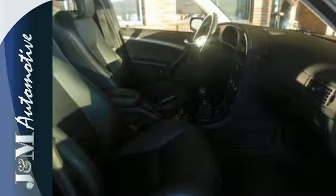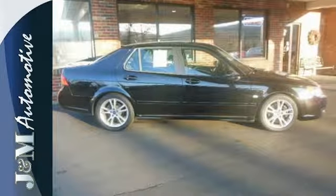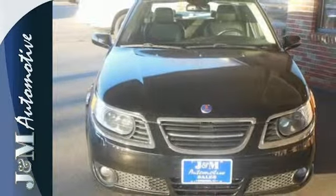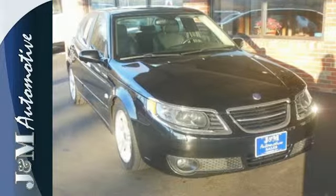It also features safety with daytime running lights, driveline traction control, front and rear fog lights, and a security system. Its pleasing driving experience is sure to put a smile on your face. Come in for a test drive today.